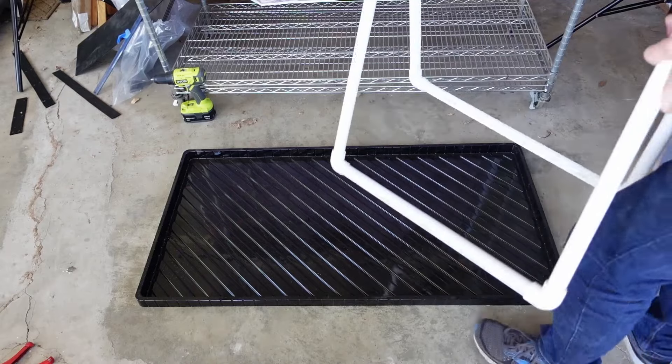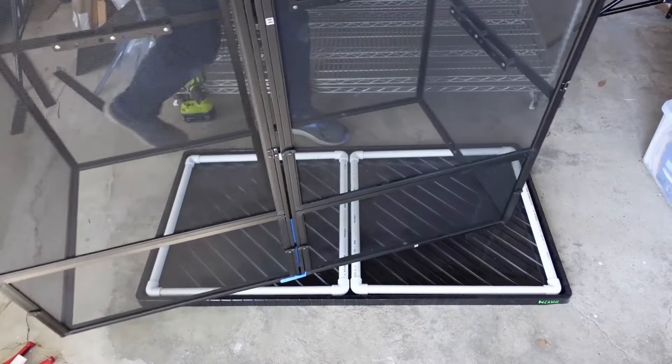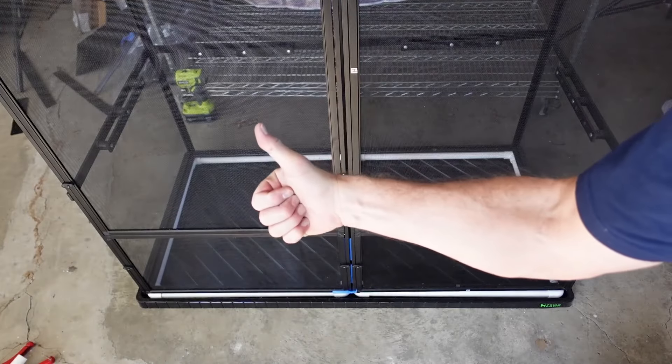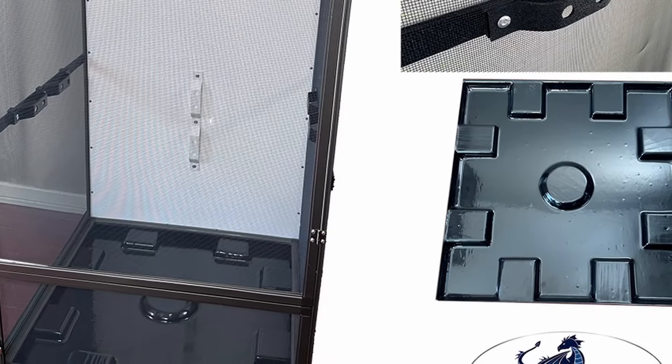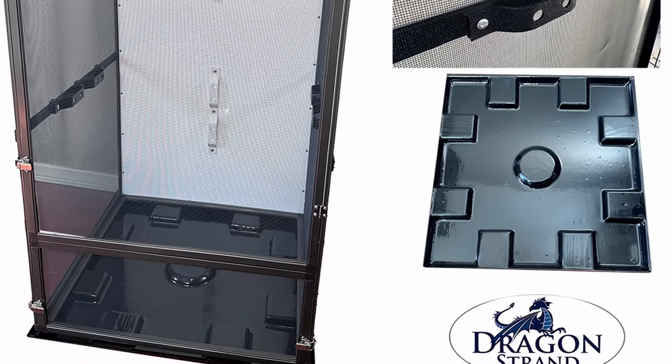Another option is to set the cage on top of a drainage tray. That way, the drainage tray collects the wastewater and keeps it physically separate from the chameleon's living space. That is what I do with this tall screen cage system — it comes standard with a drainage tray, the cage sits on top of it, collects all the water, and you can suck it up with a wet-dry vac later. It's a drainage solution you can use on any table, desk, or cabinet.